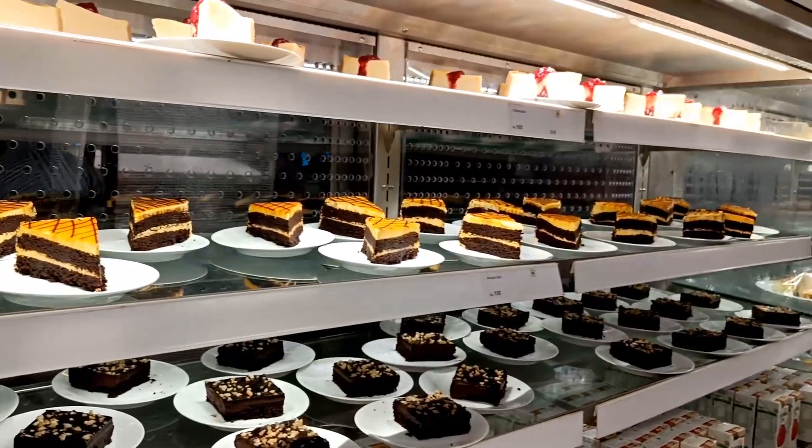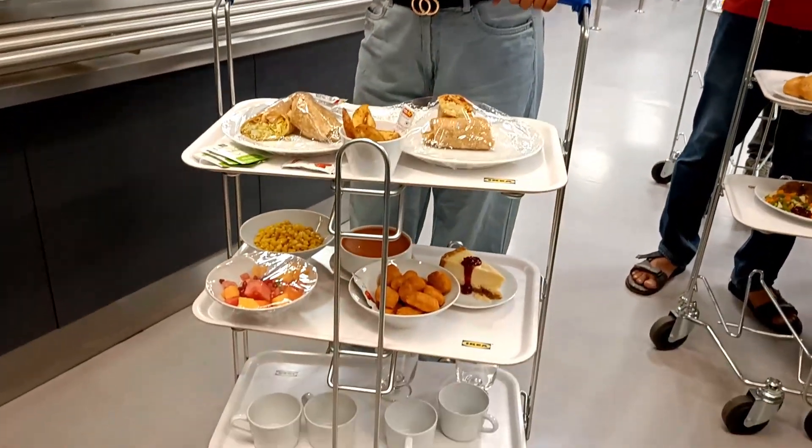Secondly, there is a cafeteria at IKEA so don't worry about food. It's a great experience — IKEA has brought the concept of self-service convenience dining to India. You get your own food, heat it yourself, clean the table yourself, and put the tray back. It's great for self-discipline! For a first-timer like me who hadn't seen a self-service setup, it was a really great experience.